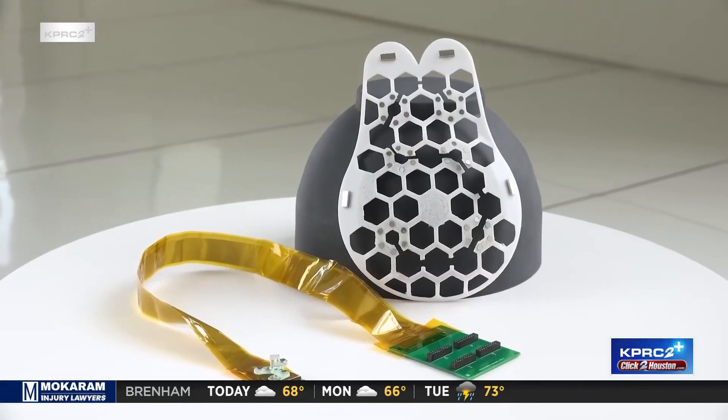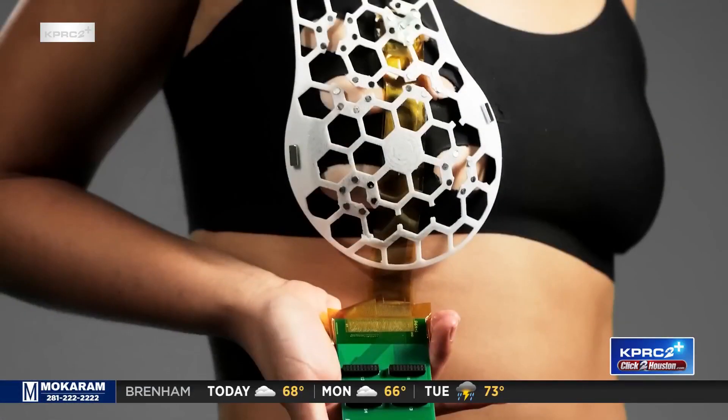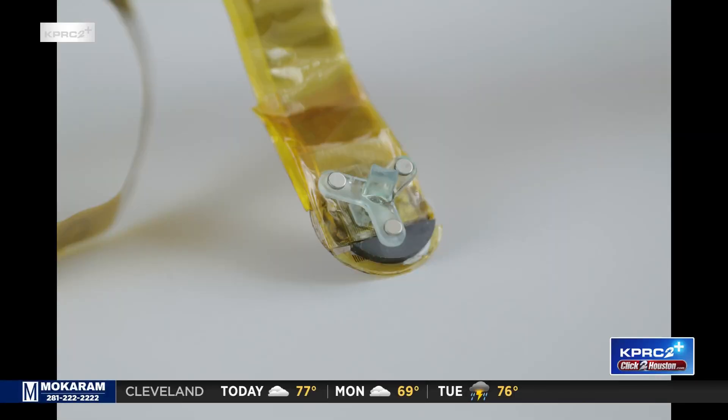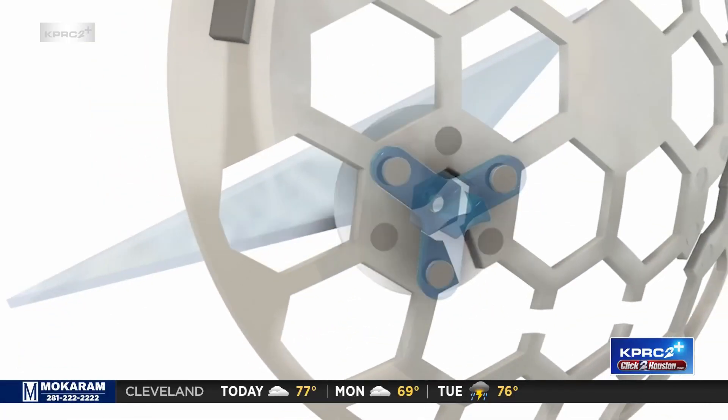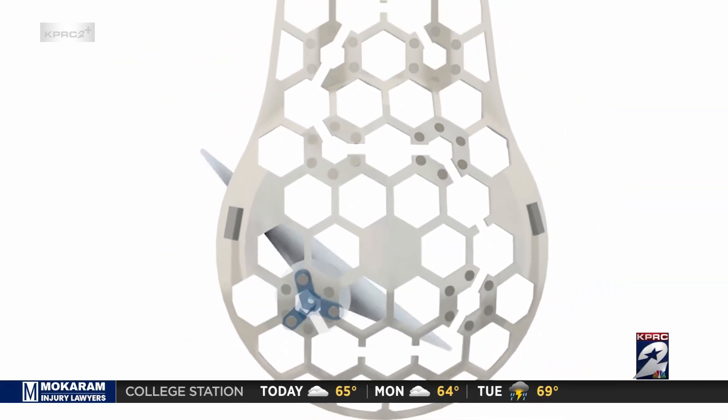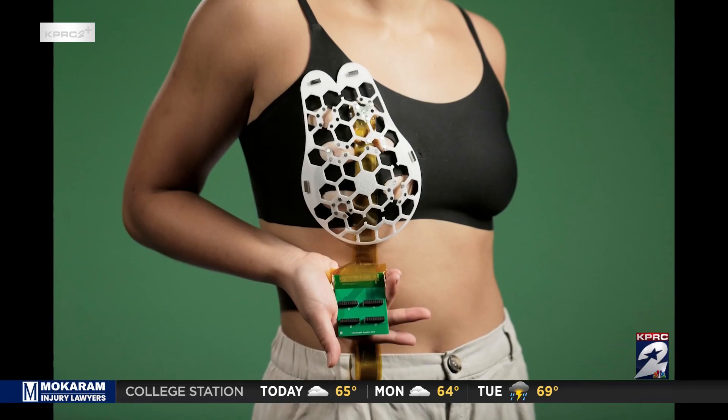The wearable technology they provide is based on ultrasound technology. They're hoping to get the approval needed to give all women access to this, and it's something that's easy to make and use. With a 3D printer, the plastic patch sits over a bra. Ultrasound images are captured by a tiny tracker that provides real-time images at multiple angles.